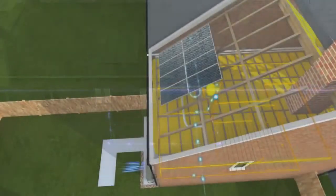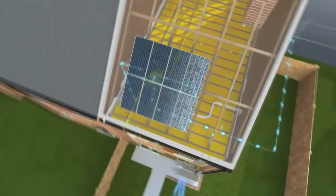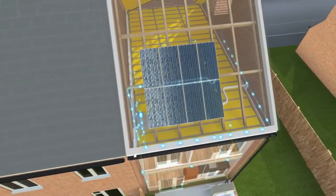These photovoltaic arrays are made by the only manufacturer to produce all of the individual elements, and they will work silently and efficiently throughout the hours of daylight, even when it's cloudy, to offer free renewable electricity for decades to come.